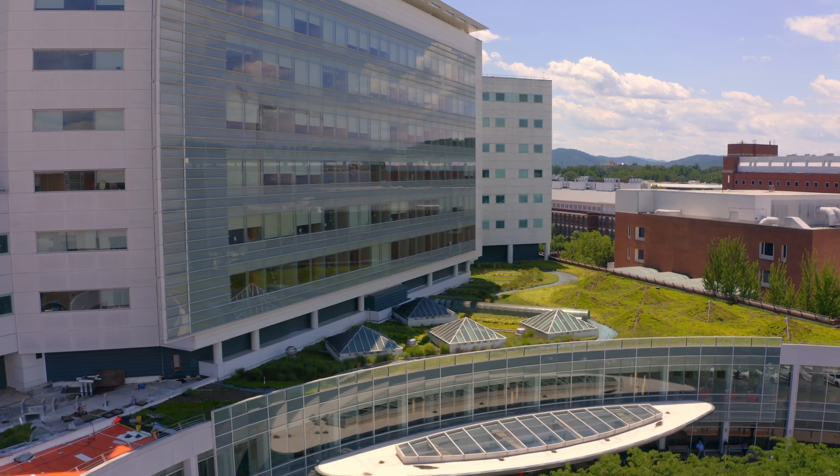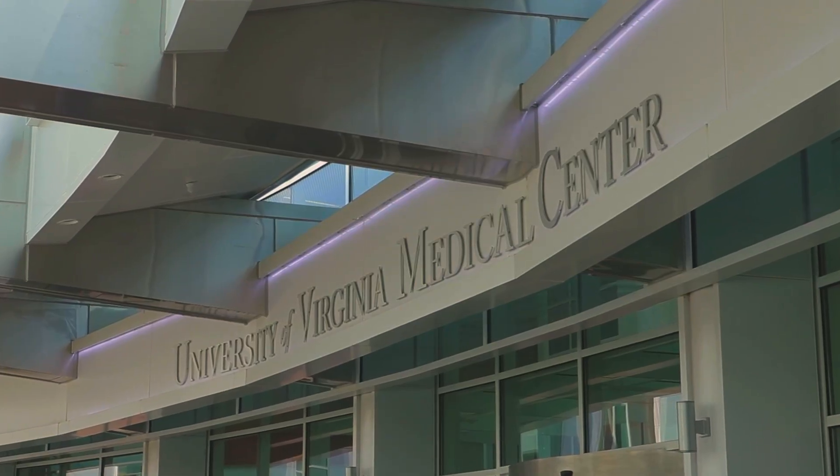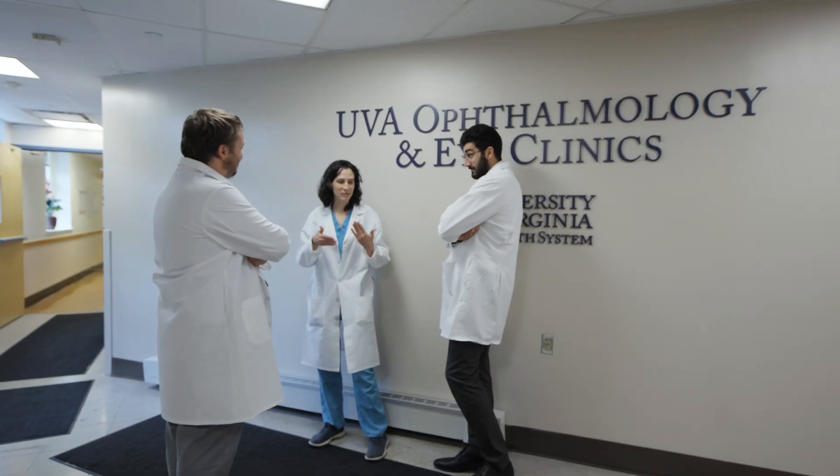One of the things that really sets us apart is that we have our own standalone resident clinic where you manage your own patients. You have your own schedule. The patients come back to you for follow-up for the three years that you're in our program, and you manage those patients alongside attending supervision.